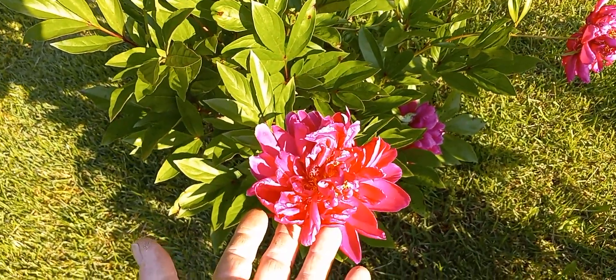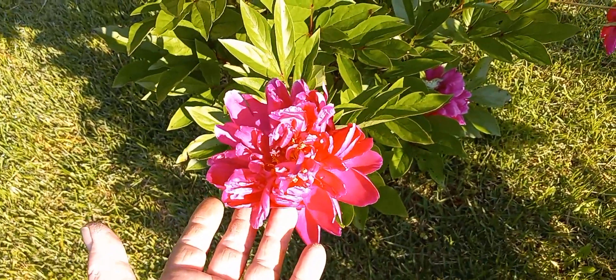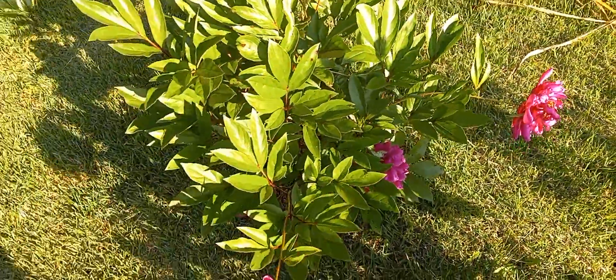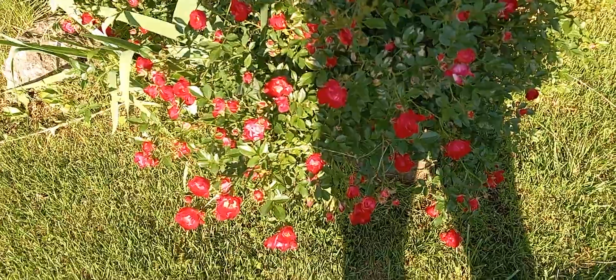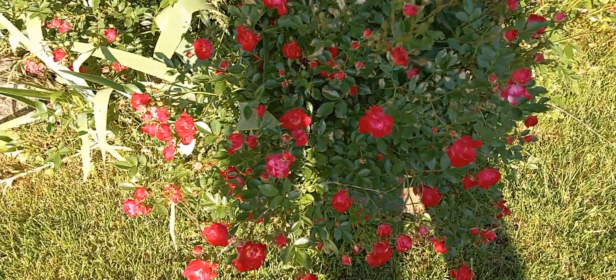We would have had more to show you, but like I said, the rain really took its toll on the peonies. But we do have some roses — these little drift roses here are all starting to come into bloom.